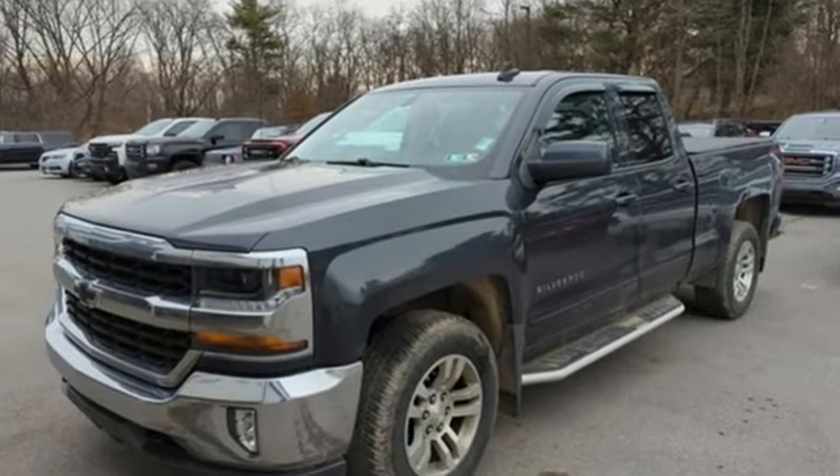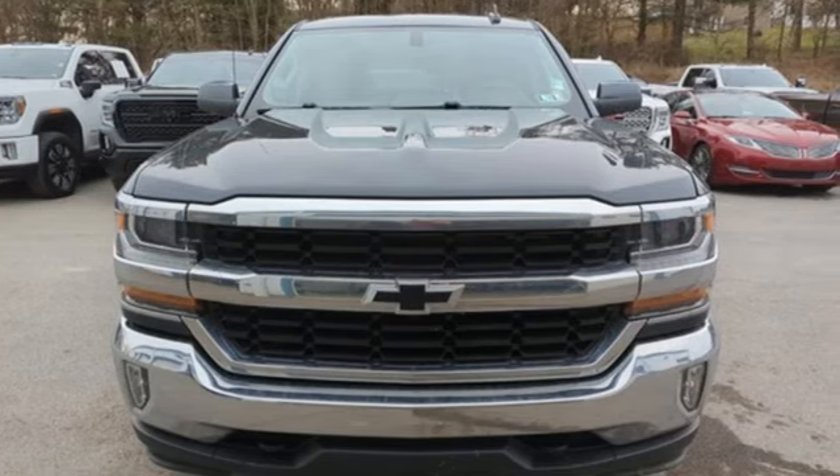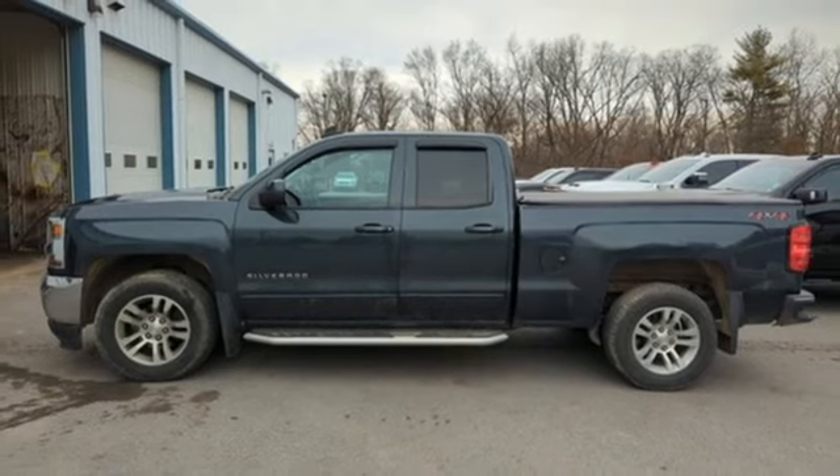Ecotec 3 engine, Autotrack 4-wheel drive, driver selectable mode, active grille shutters, Bluetooth wireless audio streaming.